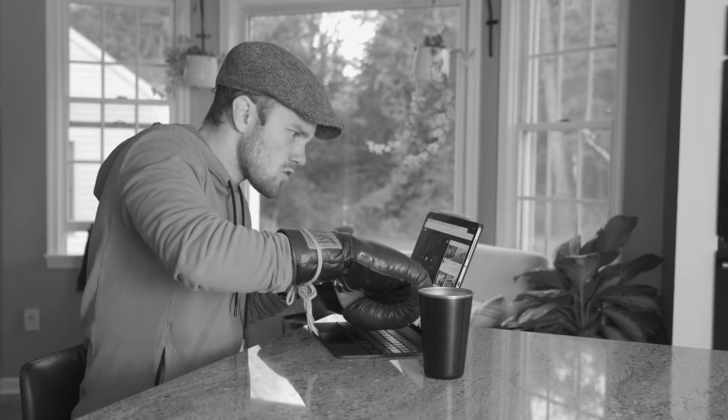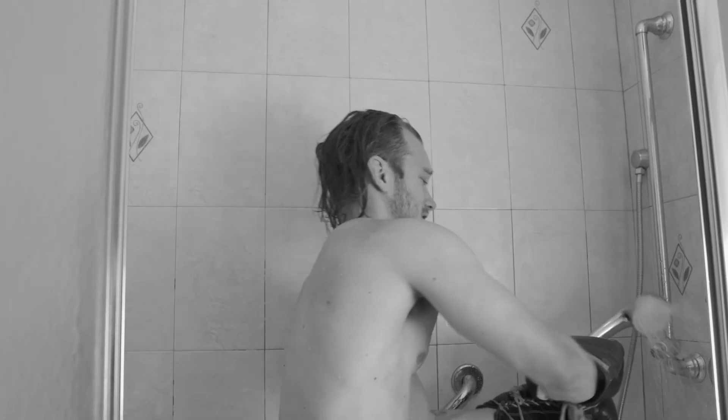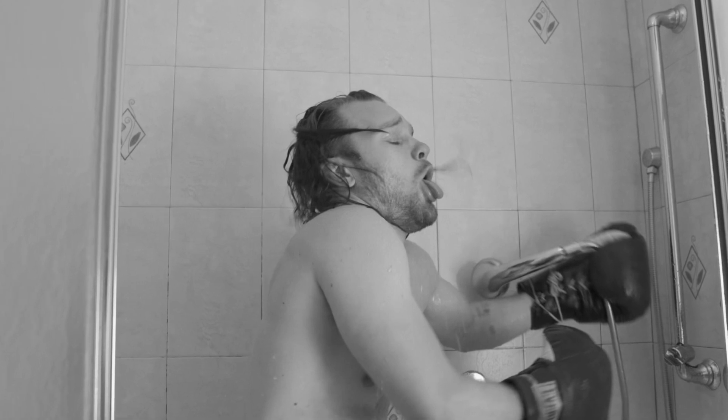Let me ask you something. You want the protection of a boxing glove but feel you're depriving your fingers of their God-given freedom? Are you sick and tired of feeling restricted, clumsy, and downright stupid wearing those bulky boxing gloves?